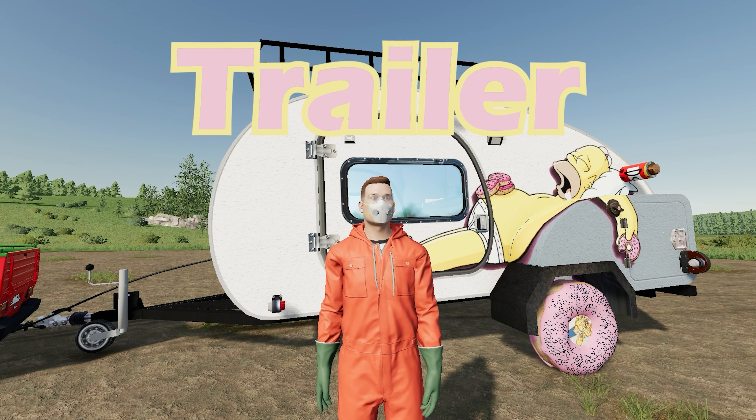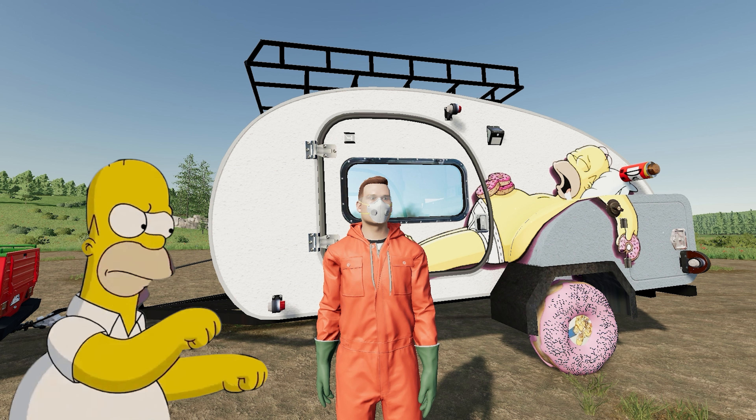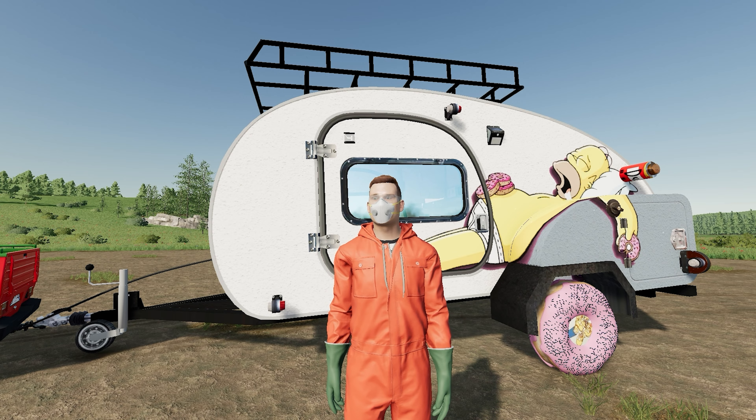I got me a truck, a trailer, and a chainsaw. Hey Beck, I got a chainsaw. In zero dollars — can we go from zero to 100 million? Let's find out.